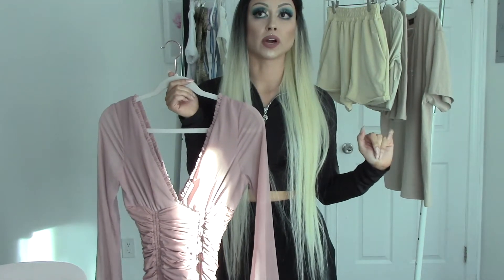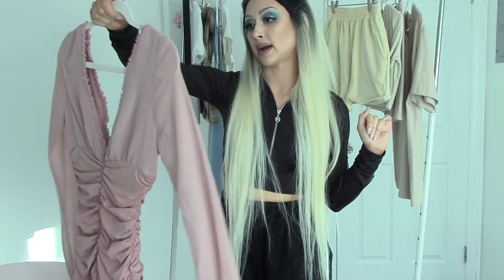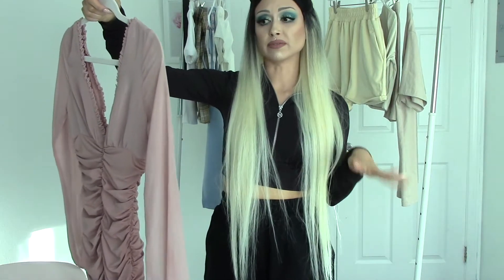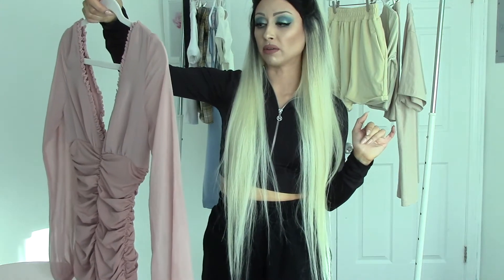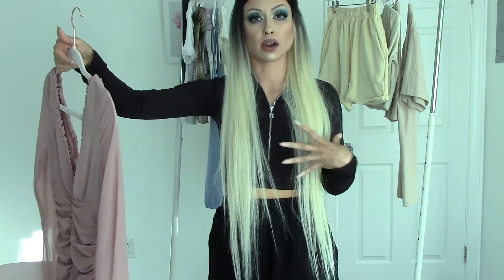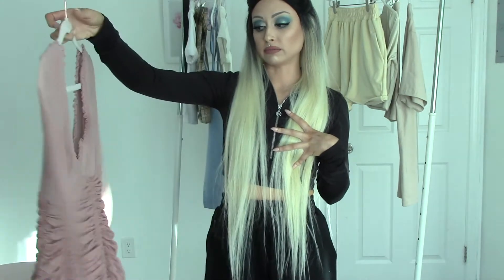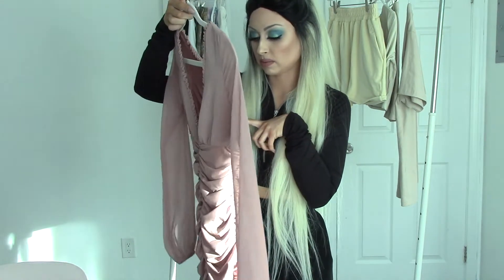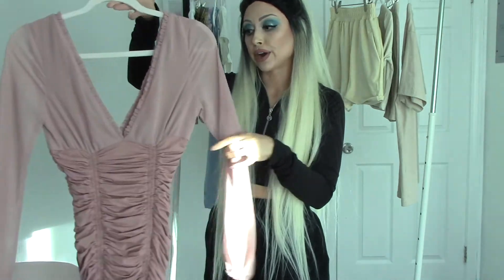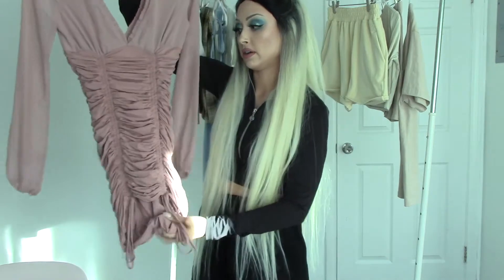If I were to wear this out, I would definitely buy some body tape beforehand because it was very revealing. I was wearing my nude sticky bra but it was still a challenge. Maybe it stays up better for people with bigger boobs. This is an extra small — but other than that I'm obsessed with this dress, love it.